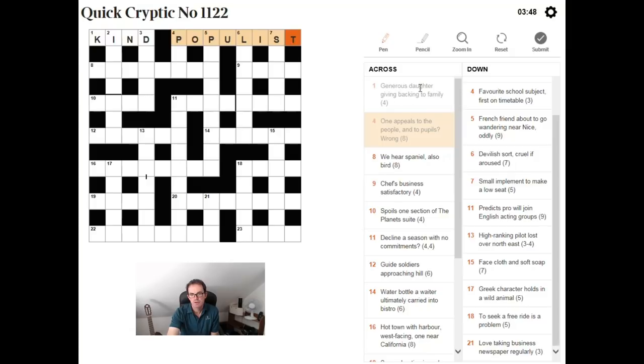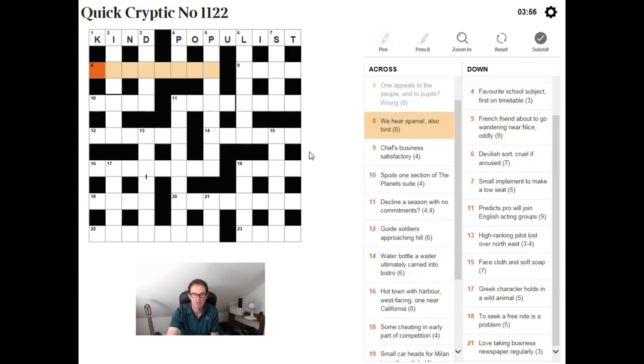And you can see if you solve those two clues, neither of them are that difficult. All of a sudden you've got six starting letters for the downs. I'm going to just do all the acrosses. "We hear spaniel, also bird" — well done if you've solved that already. I haven't, so we'll come back to that one.